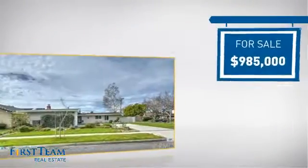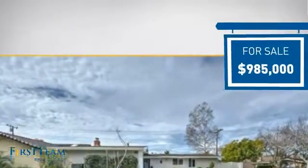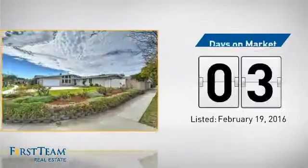Currently listed at just under $1 million, it just went on the market this month.